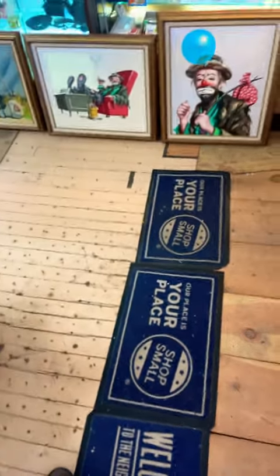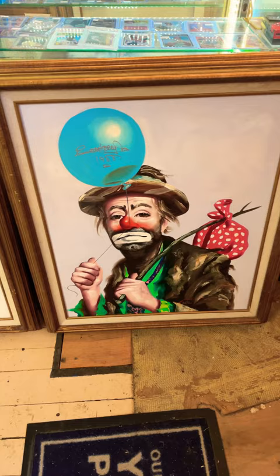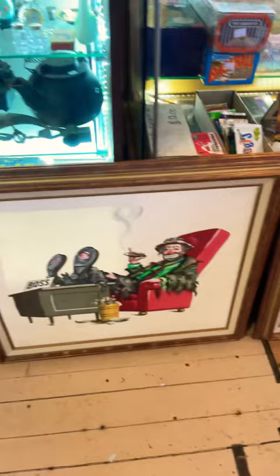I don't do much with art usually, but we just got some amazing pieces in. These are some Rusty Russ — that's the name of the artist — Emmett Kelly signed. If you don't know, Emmett Kelly is the hobo clown, very popular in the 70s and 80s. These are signed and numbered art pieces, and most are also signed by Emmett Kelly himself.